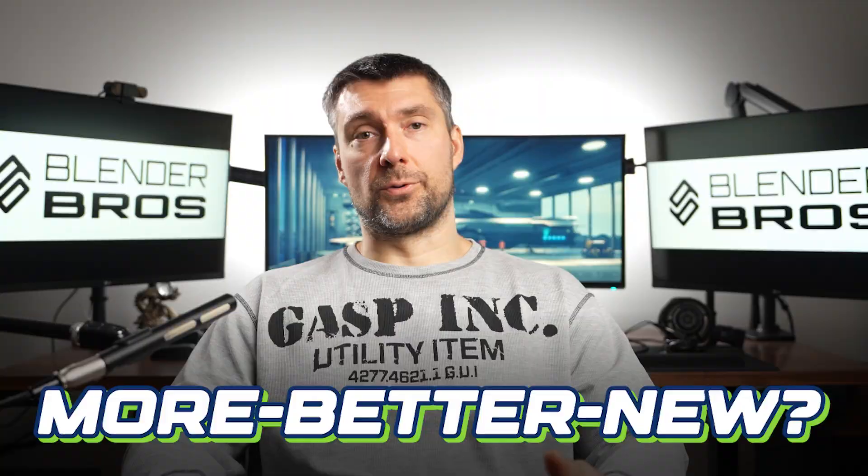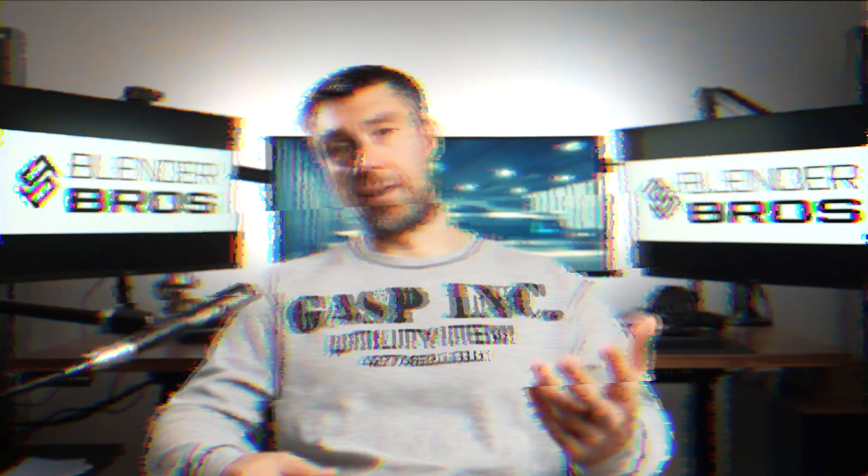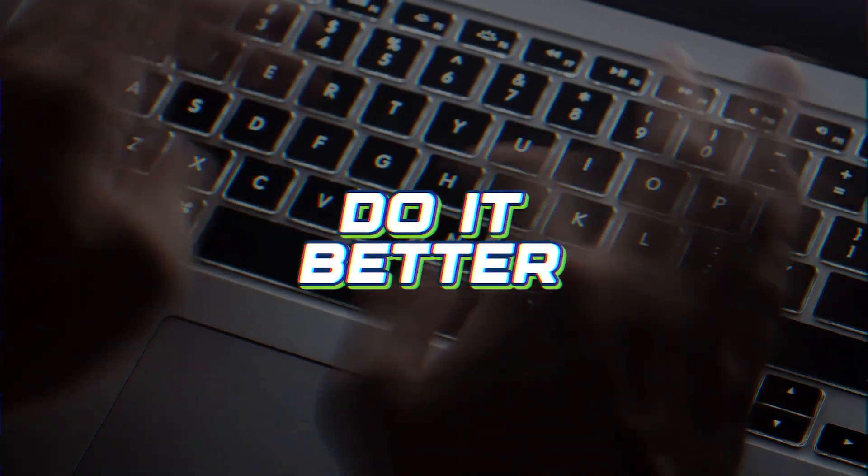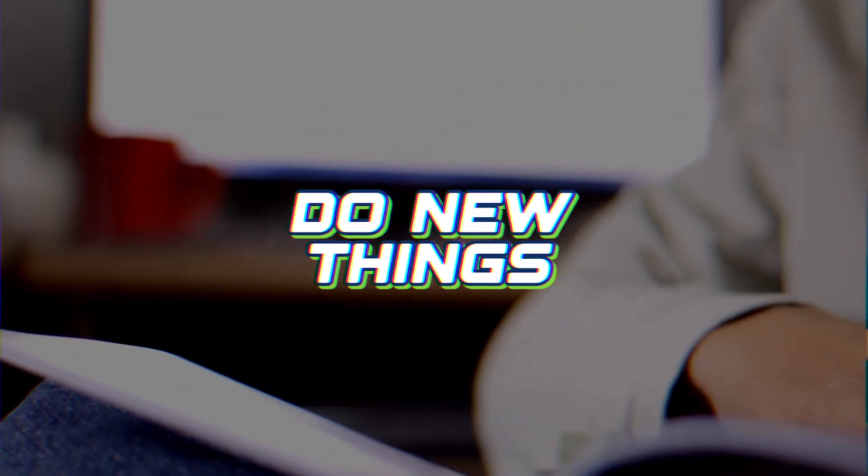So how does this relate to more, better, new? There are three simple steps that can massively boost your skills and speed up the learning process. Number one is do more of what you're already doing. Number two is do it better. And number three is do new things.